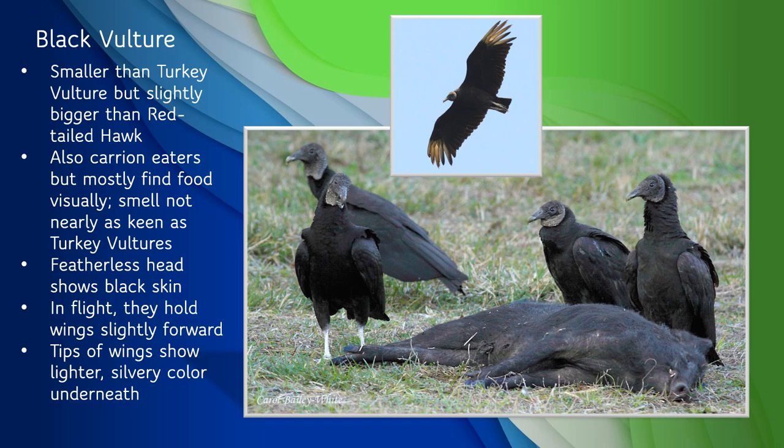The other vulture species we have in Florida is the black vulture. It's smaller than turkey vultures but slightly bigger than a red-tailed hawk. Black vultures are also carrion eaters, but their sense of smell isn't anywhere near as sensitive as turkey vultures, so they usually find their food by sight — though they often follow turkey vultures around and let them find the food. Their heads are featherless like turkey vultures, but covered in scaly black skin, so they appear pretty much black all over. The lack of head feathers means they aren't getting their feathers dirty when they plunge their heads into a rotting carcass to eat. In flight, they usually hold their wings slightly forward, and the tips of their wings are a lighter, silvery color underneath. If it wasn't for vultures cleaning up dead animals, we'd have rotting carcasses all over the place.